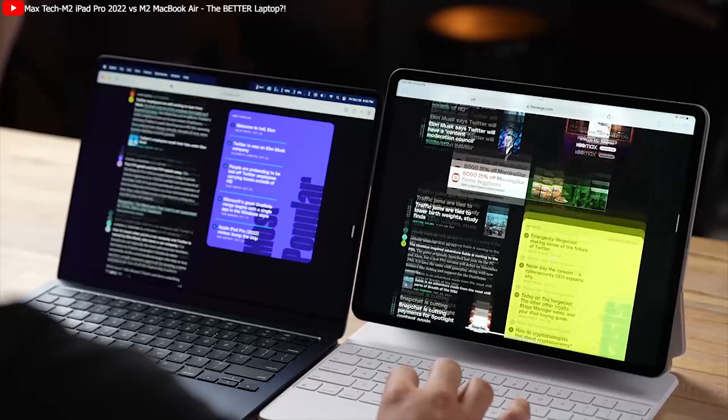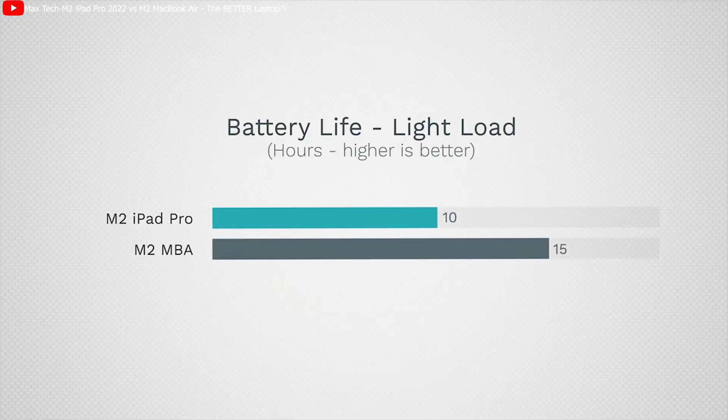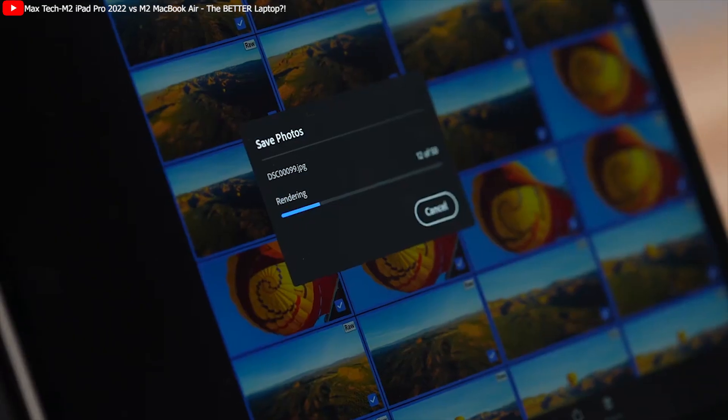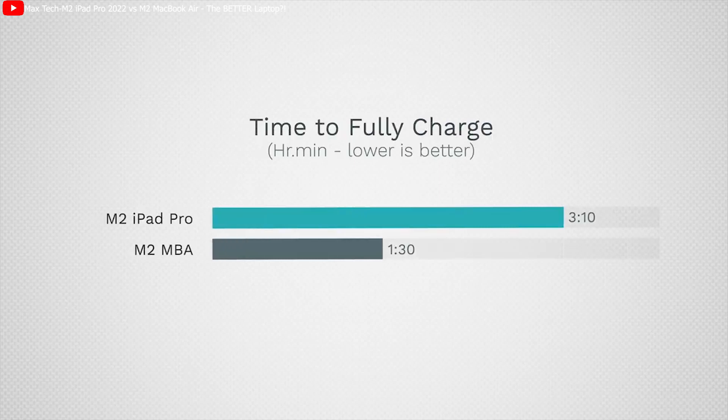The iPad's screen gets much brighter and supports ProMotion, but Apple's battery life figures are vague. For very light tasks, the iPad can get up to 10 hours compared to about 15 on the MacBook. But when pushing both machines — for example, photo editing at high brightness — users report as low as 4 hours for the iPad compared to 8 hours for the MacBook. Additionally, the MacBook charges twice as fast as the iPad when using a faster charger, making battery life a definitive win for the MacBook.